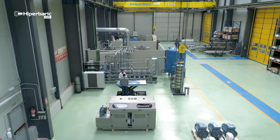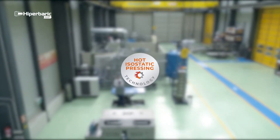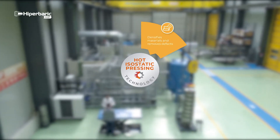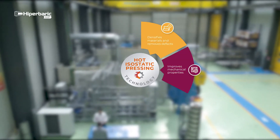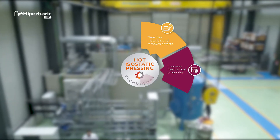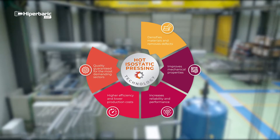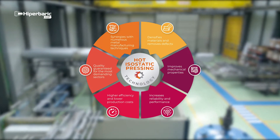You can benefit from the different advantages this technology yields: material densification, porosity and defects elimination, increase in mechanical properties, increase material reliability and performance — all while retaining the maximum productivity and efficiency.